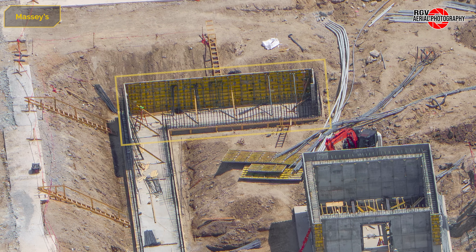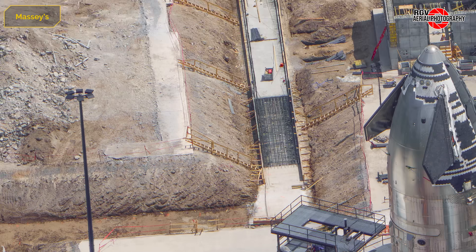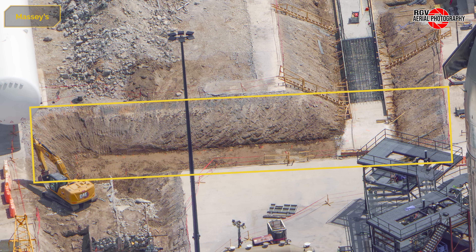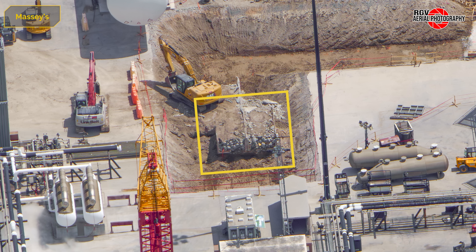Moving to the commodities trench, we can see the walls are being formed as well as the floor of the trench continuing to be poured. Previously installed electrical conduits are being re-routed to the new bunker, as well as some newer ones. This trench is being extended towards the LOX tank farm area so that the LOX lines can go underground in the trench. The original culvert is also being removed.